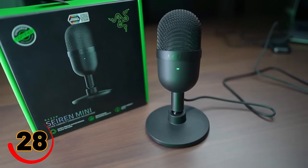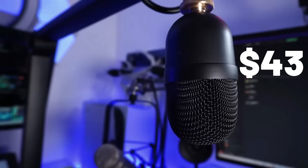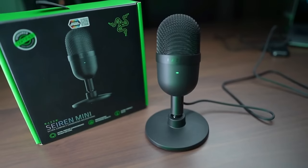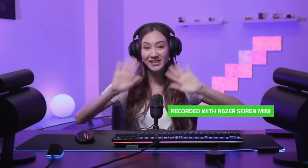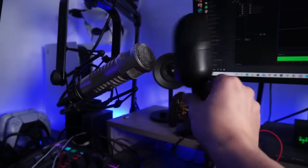Meet the Razer Siren Mini! It's a total game-changer for content creators and streamers, and it won't break the bank — this pro-grade mic is under $50, priced at just $43. With its ultra-precise super-cardioid pickup pattern, it drowns out annoying keyboard clicks and background noise so your voice shines through. The 14mm condenser capsule makes your sound pop with crisp highs and deep lows. Plus, it's ultra-compact, taking up almost no desk space, and the heavy-duty tilting stand is perfect for finding your voice's sweet spot.